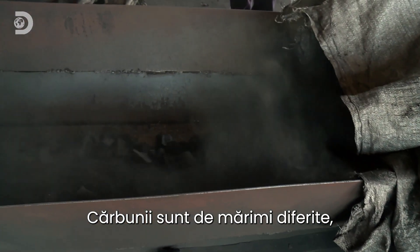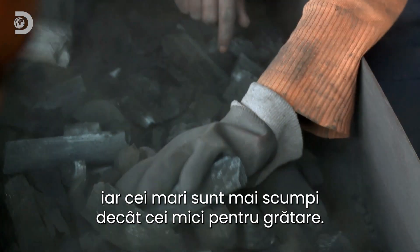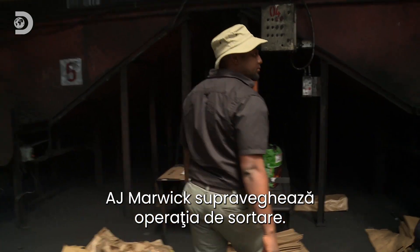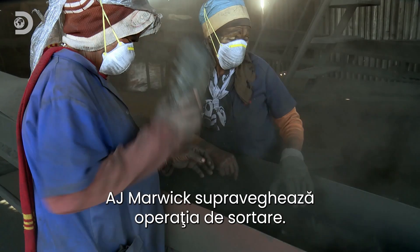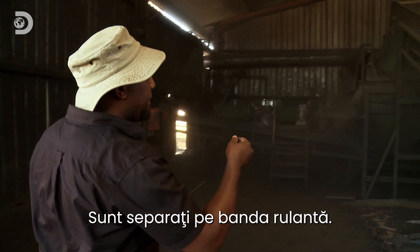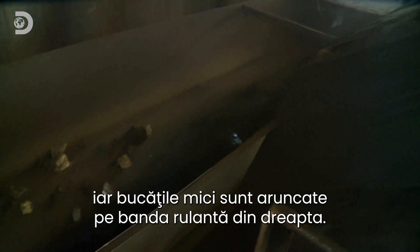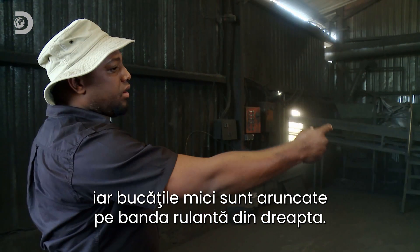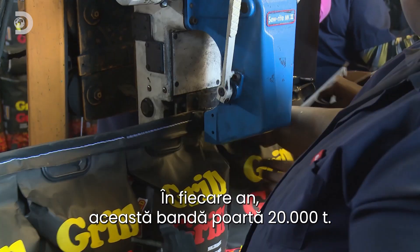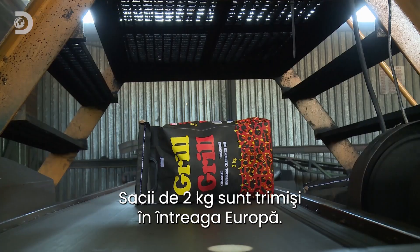The chunks that come out are all different sizes, and the big stuff fetches a higher price than the small lumps used on garden barbecues. AJ Marvik oversees the sorting process. "From the conveyor, it gets separated. The big pieces go onto the other conveyor on the left-hand side, and the small pieces go to the conveyor on the right." 20,000 tons pass along this conveyor every year, with two-kilogram bags destined for barbecues around Europe.